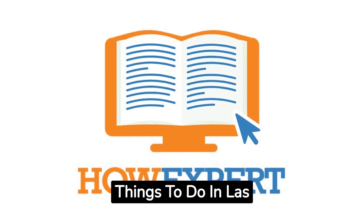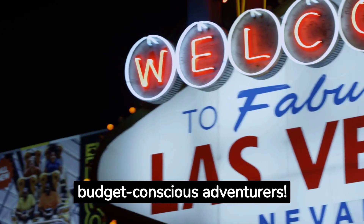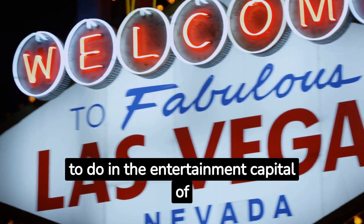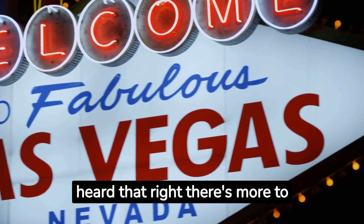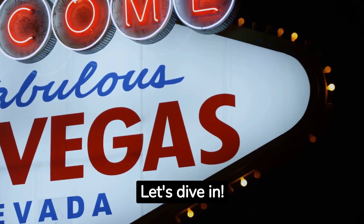Hey, fellow travelers and budget-conscious adventurers, today we're uncovering the top 20 free things to do in the entertainment capital of the world, Las Vegas. Yes, you heard that right. There's more to Vegas than just the glitz and glamour of the casinos. Let's dive in.